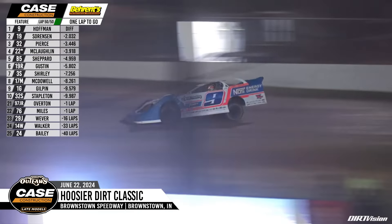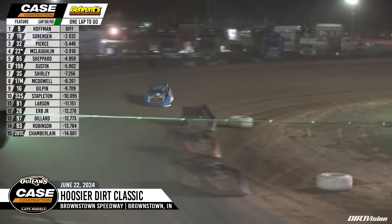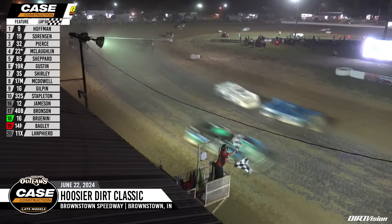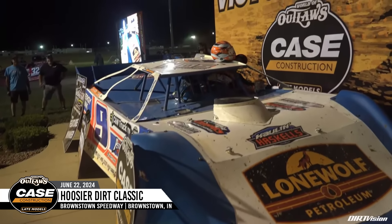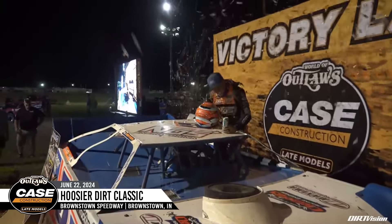Hoffman will lead. Dustin Sorensen with the career best in second. Pierce in third. Max McLaughlin with the career best in fourth. But your winner — the thrill from Mooresville, Nick Hoffman, with his fifth career Outlaw victory! How about it, race fans — for your winner, the thrill from Mooresville, Nick Hoffman!